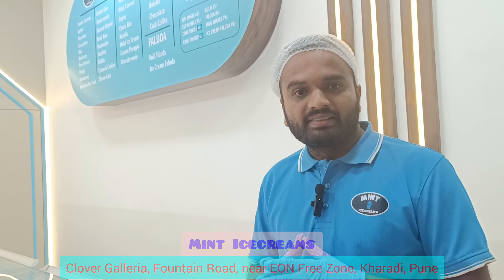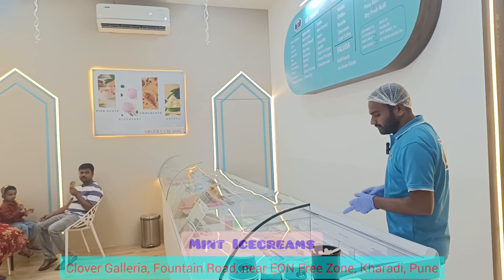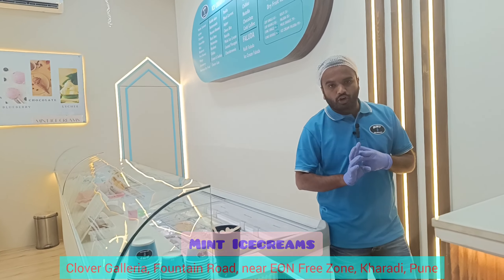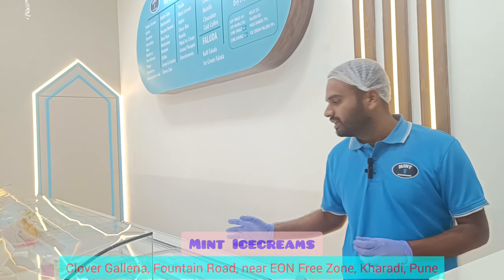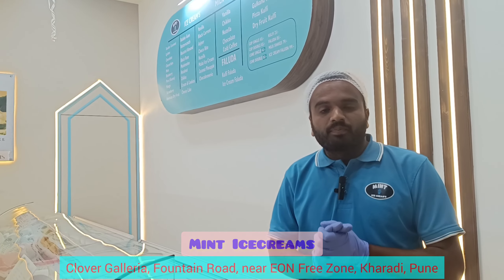We serve premium quality ice cream. These are our best selling products. This is a bubble gum flavor, and in the regular flavor it will taste like pure bubble gum.